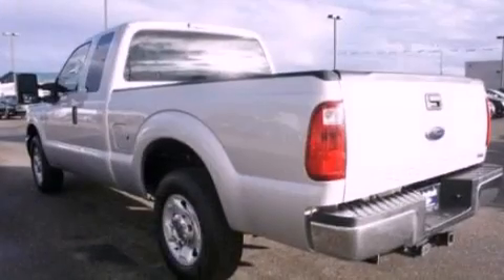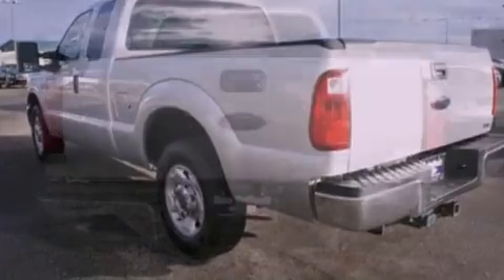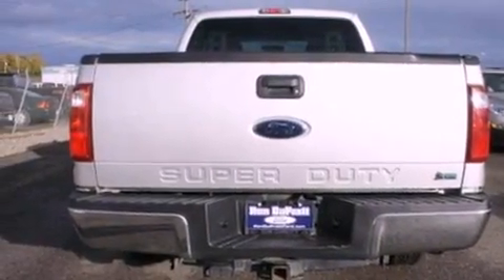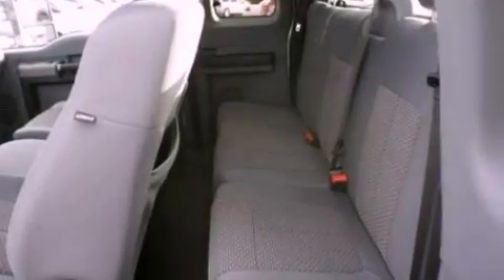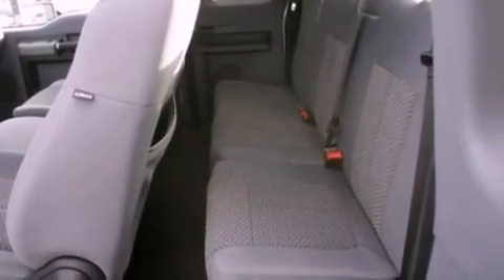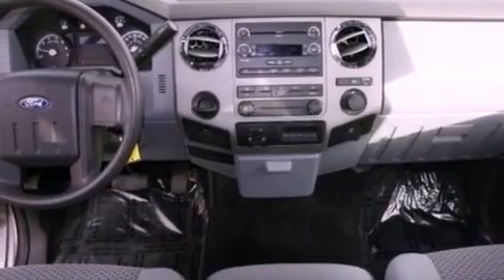Features include a low tire pressure indicator, traction control and stability control systems, cruise control, a CD player, a trailer hitch receiver, a passenger side vanity mirror, an engine immobilizer theft deterrent system, an anti-lock braking system, air conditioning, and this vehicle has less than 26,000 miles.